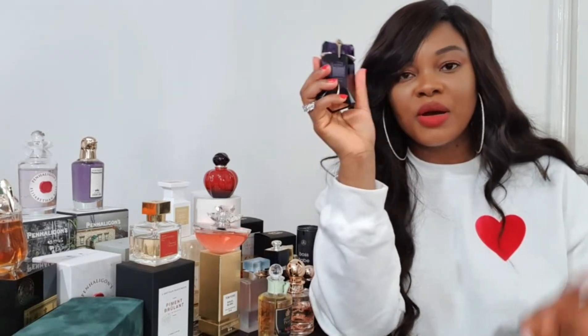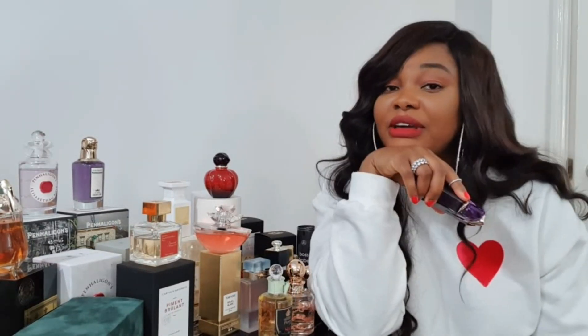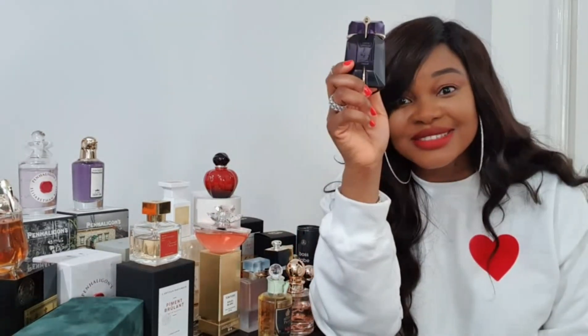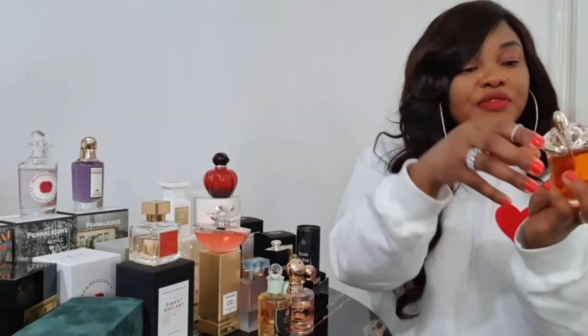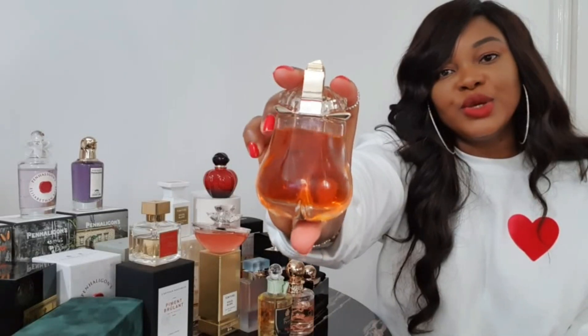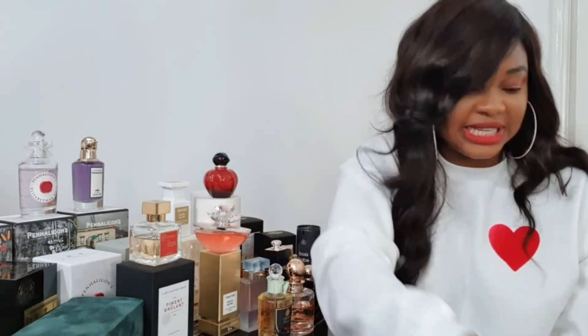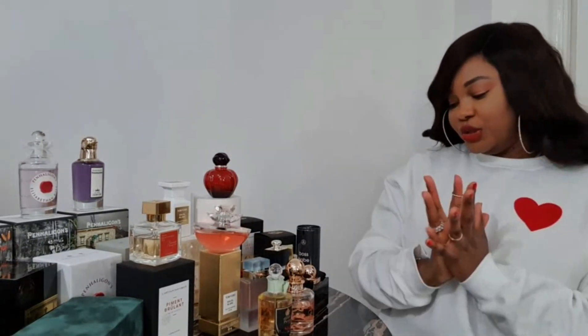Moving on to one of the most popular fragrances ever by Mugler — Alien. I didn't like this fragrance at first, but after letting it settle into my skin I fell in love. I reach for it every single day. I look at all my fragrances and it's always this one — you have to have this in your wardrobe, it's fantastic. Then there's a flanker — Alien Essence Absolue — which is absolutely fantastic. It's a toned-down version of the original Alien. It's long-lasting, crowd-pleasing, sexy, and great.